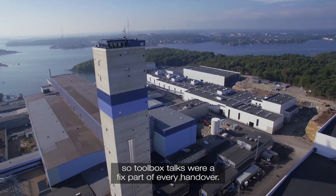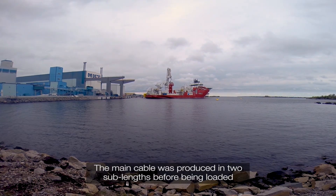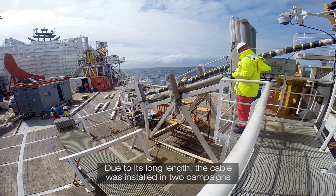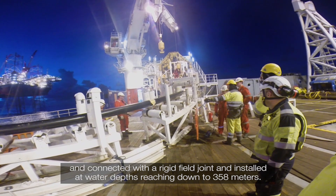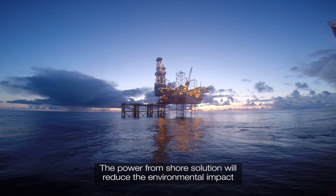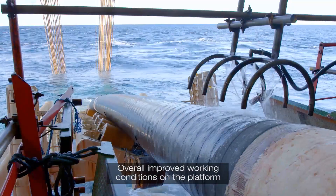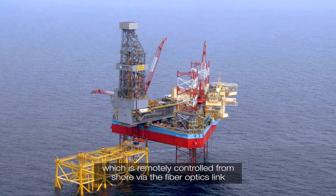Toolbox talks were a fixed part of every handover. The main cable was produced in two sub-lengths before being loaded onto the installation vessel at the NKT factory in Karlskrona. Due to its long length, the cable was installed in two campaigns and connected with a rigid field joint, installed at water depths reaching down to 358 metres. The power from shore solution will reduce the environmental impact while lowering the levels of noise, vibrations and maintenance work, with overall improved working conditions on the platform, which is remotely controlled from shore via the fibre optics link.